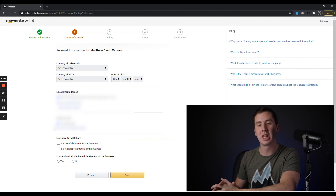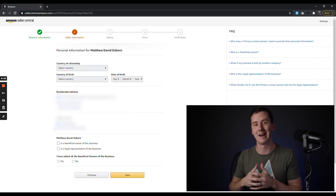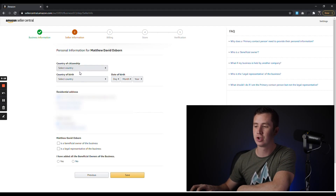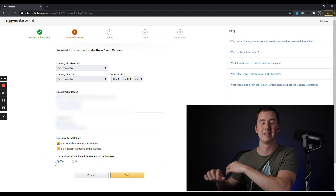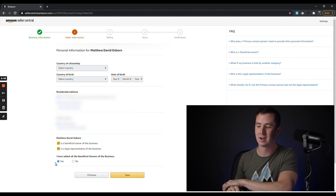Next we're on to Seller Information. This is going to be all of your personal information. Even though you're signing up as a business, you're going to have to put in personal information so they know who the main contact is. That includes country of citizenship, country of birth, and date of birth. Your address will appear here again and it's going to verify your mobile number again. Then it asks whether you are a beneficial owner of the business or the legal representative — select whichever applies. It will also ask if you've added all beneficial owners; since this is likely a single-member LLC, you'll click Yes.